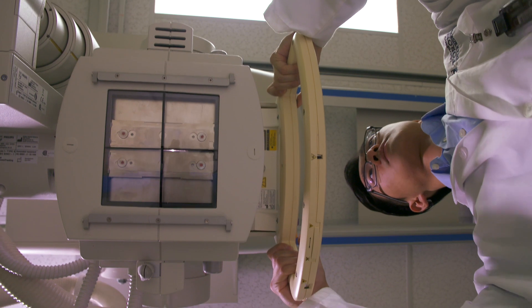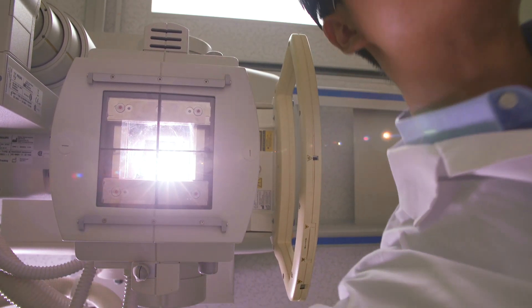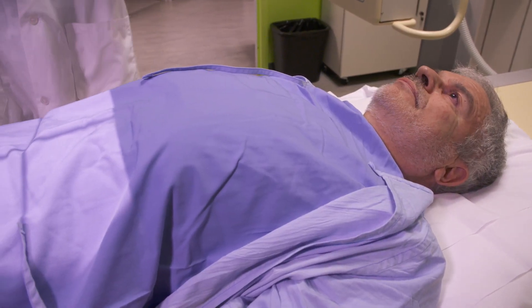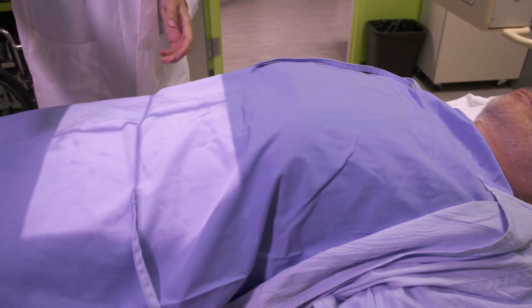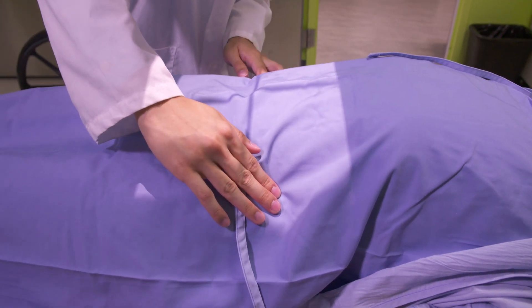Technologists must be able to provide excellent care, communicate well with patients and other members of the healthcare team, and be able to solve problems. They also need to develop the technical expertise to operate sophisticated radiation-emitting equipment.